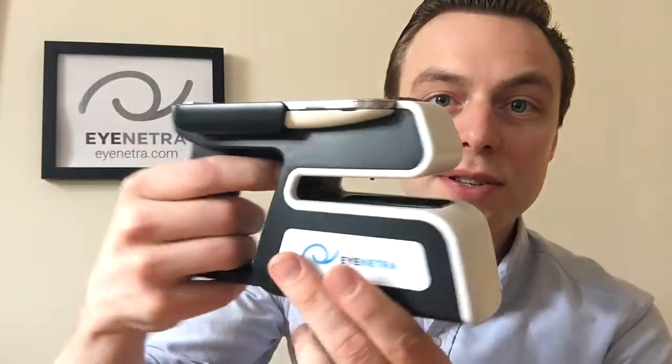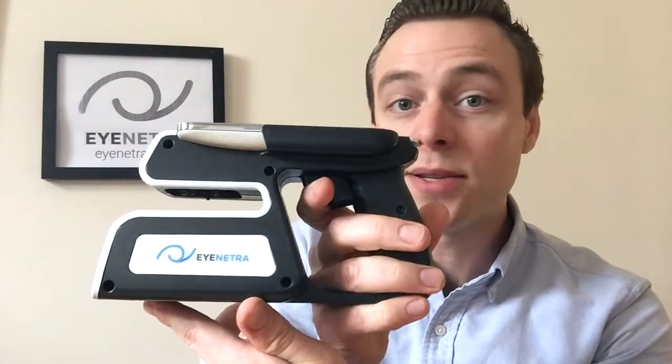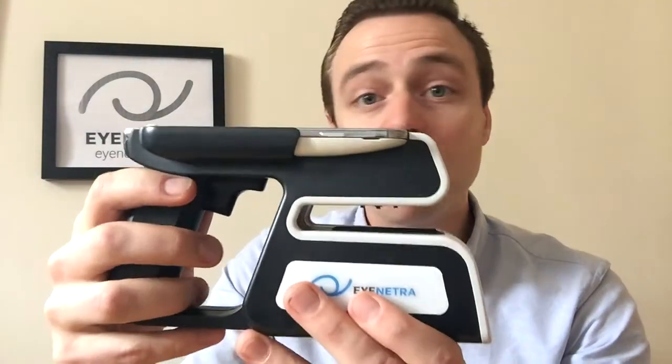Last but not least, we have iNetra's Netrometer, a smartphone-powered lensometer that measures single vision, bifocals, and progressive eyeglasses. All three of these devices integrate to form a fully functioning, easy-to-use, highly accurate refractive system that to date has assisted with over 120,000 eye exams in over 70 different countries across the globe.